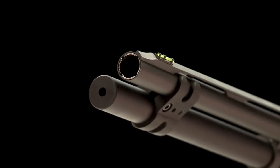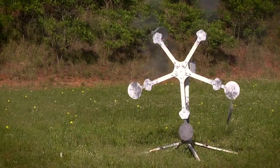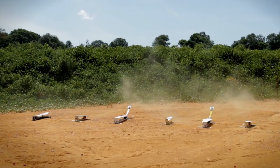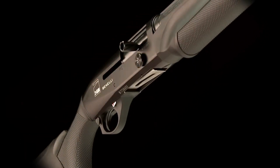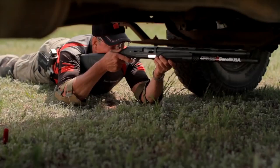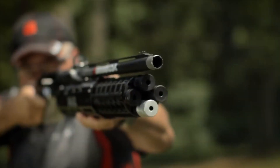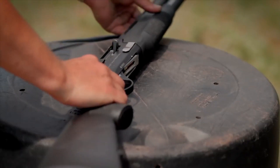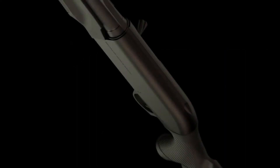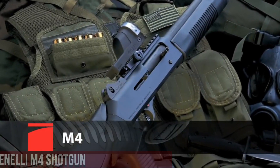In terms of performance, the Performance Shop M2 3-Gun Edition is a true standout. Its fast and reliable cycling allows for quick follow-up shots, while its accuracy and precision make it an excellent choice for hitting targets at long distances. The gun also features a fiber-optic front sight and a mid-bead sight, which help to enhance target acquisition. Overall, the Benelli Performance Shop M2 3-Gun Edition is an exceptional shotgun that offers top-notch performance and customization options.